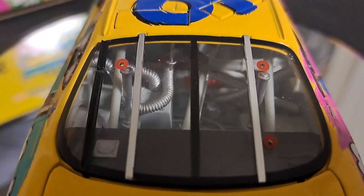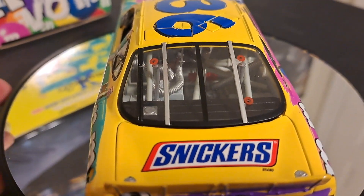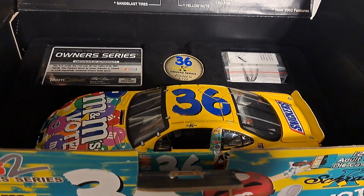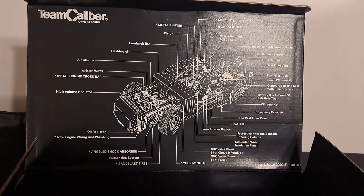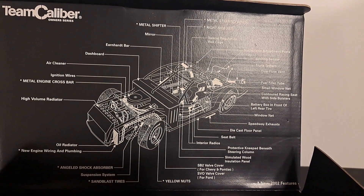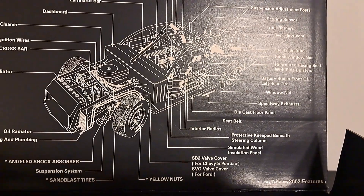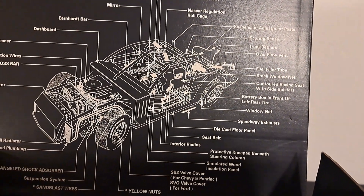Here you can see the inside of the car. These Team Caliber cars have absolutely beautiful detail. There you go, spinning it around again. These cars come in these boxes — this is the Team Caliber Owner Series. It's an absolutely gorgeous box. I love how the inside of the top flap gives you a breakdown of the entire car and how you can recognize each and every piece of it. It only takes three screws to pull these cars apart, and you can see the interior of the car completely.